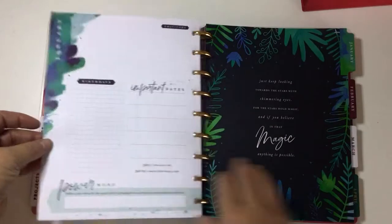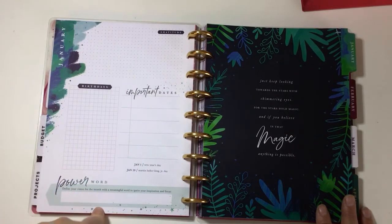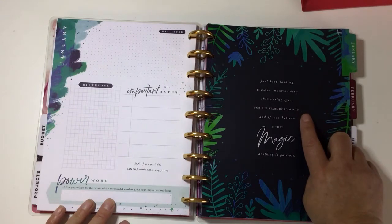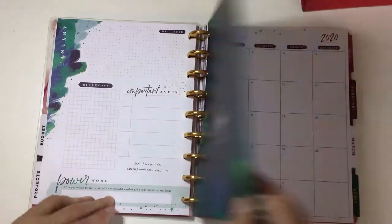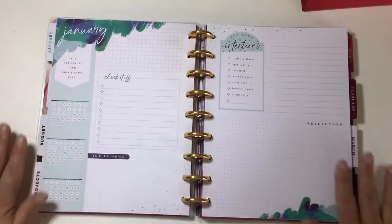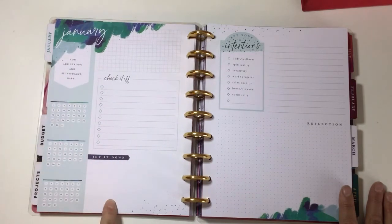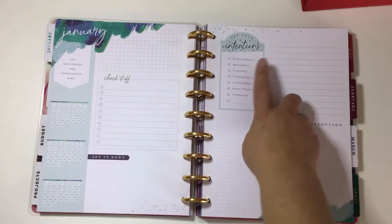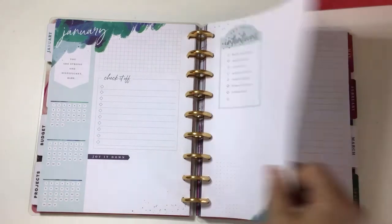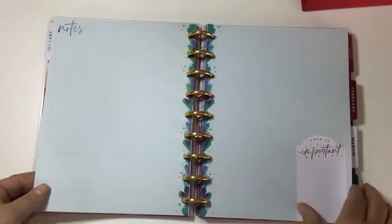Then it has a nameplate with: gratitude, important dates, birthdays, and your power word. I love this — I'm going to use it in conjunction with my Power Sheets. It says 'just keep looking towards the stars with shimmering eyes, for the stars hold magic and if you believe in that magic, anything is possible.' Then you have a calendar, and then a monthly layout with three spots for habit trackers. It says 'you are strong and significant,' then 'check it off,' a list section, 'jot it down,' 'set your intentions,' and reflections covering body and wellness, spirituality, creativity, work, relationships, home, and community.